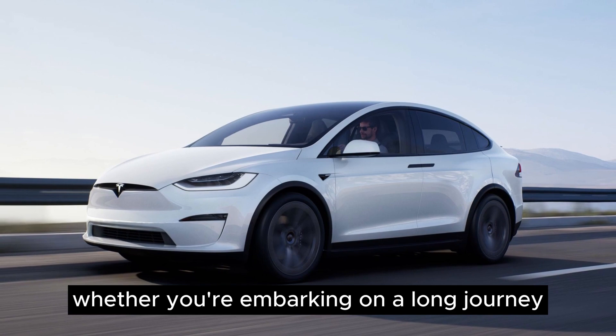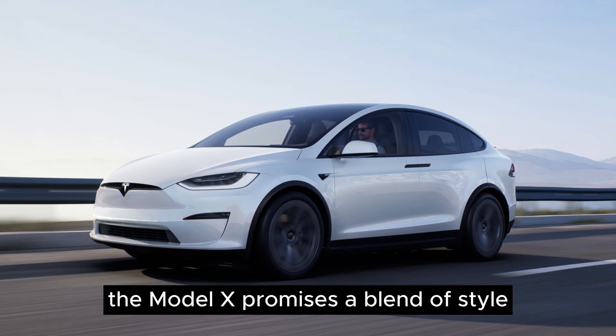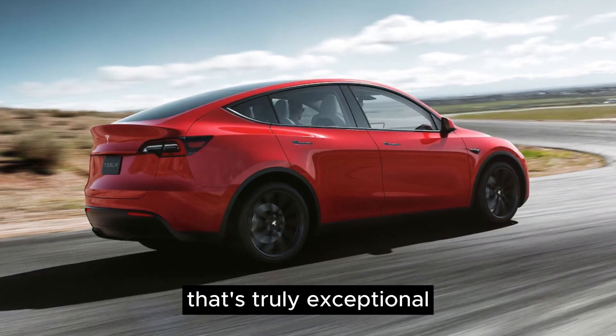Whether you're embarking on a long journey or simply navigating your daily commute, the Model X promises a blend of style, comfort, and performance that's truly exceptional.